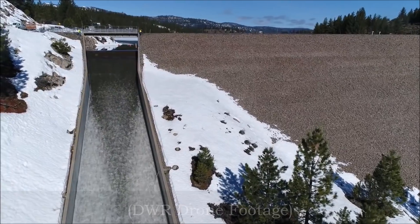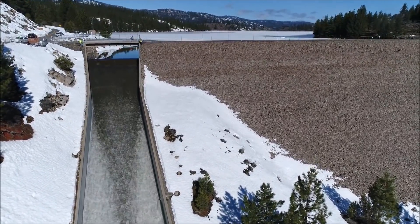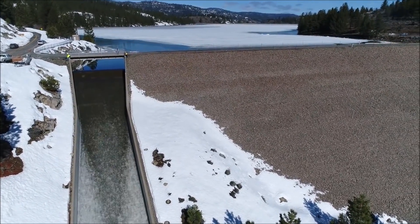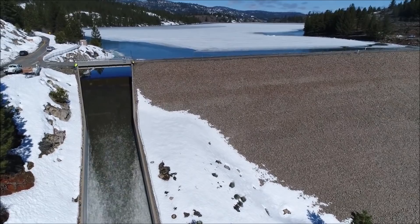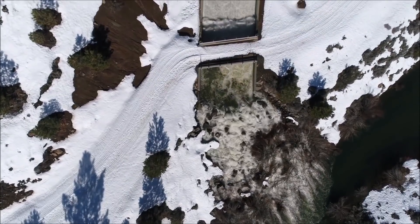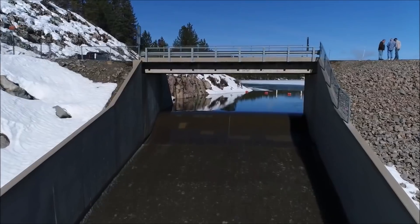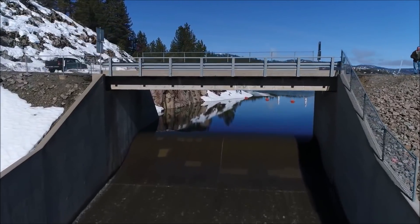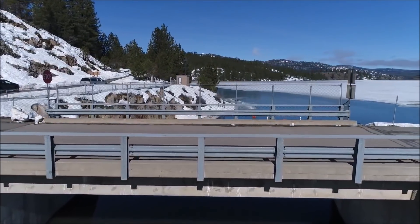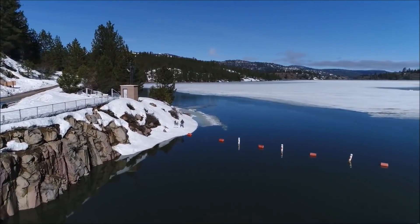These are some of the smaller reservoirs located high up in the Feather River watershed. Note that these smaller reservoirs do not have gated spillways — they simply reach a certain elevation and pour out. Some of these small reservoirs also produce electricity.